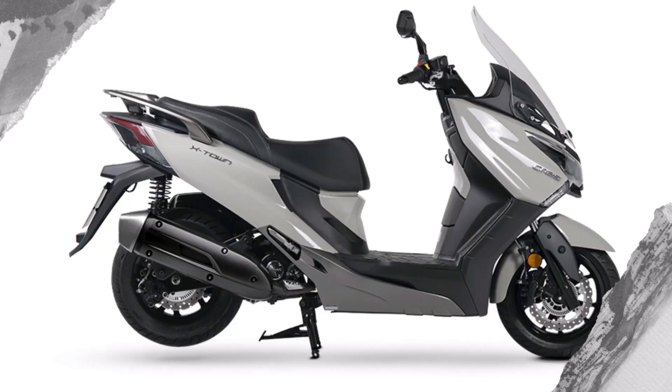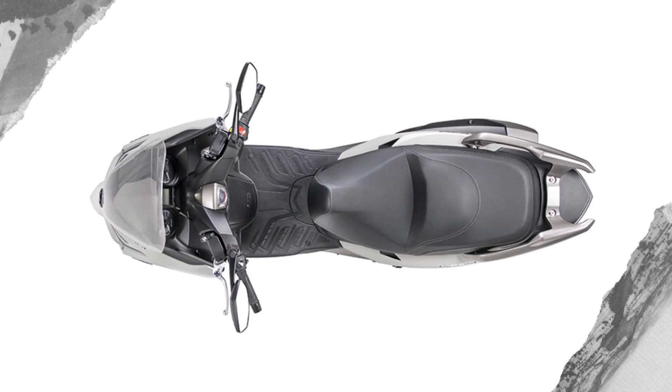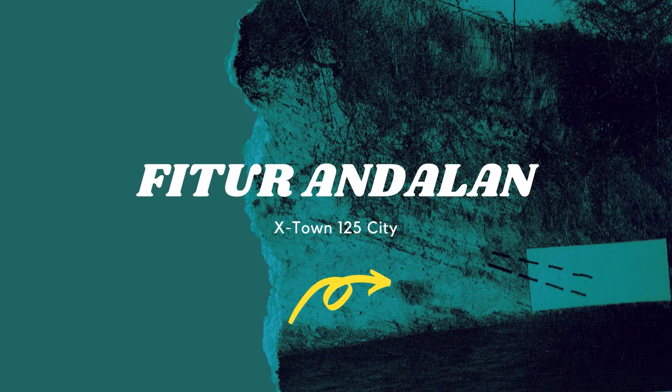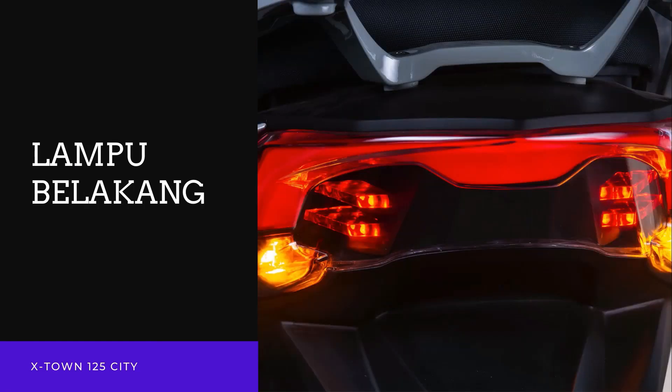So it doesn't get sore easily. The trunk capacity is also large, able to accommodate a full-face helmet and other riding gear. Uniquely, Kymco provides hydraulics in its trunk to make it easier to lift the seat. The ignition key system still uses a magnetic cover similar to the Kymco Downtown and KXCT 200i. However, there are features such as a USB charger in the handlebar area as well as a large drawer.